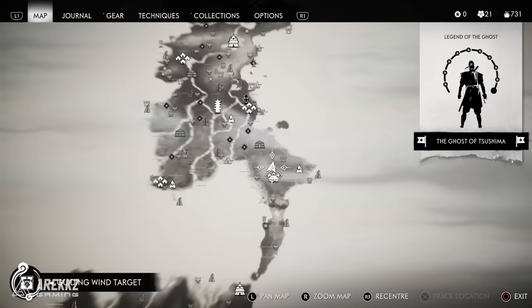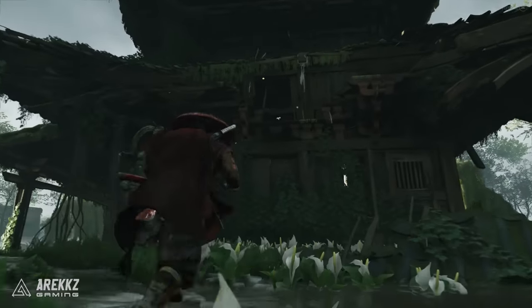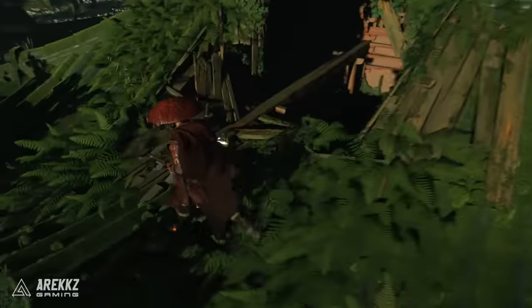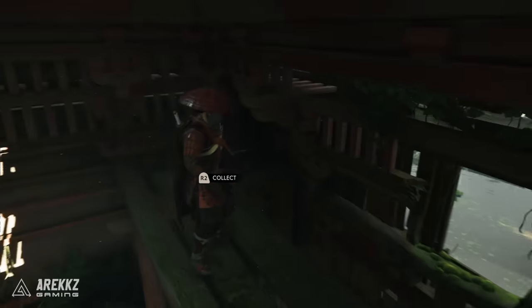Moving on up to Toyotama, the first one is very north of the lowest settlement, just east of the Drowned Man Shore. North of this village you'll find a dilapidated structure. Use your grappling hook to climb up slightly higher, find the entrance to the upper floor through one of the walls, climb through, go across the rafters, and you will get the Healer's Headband.